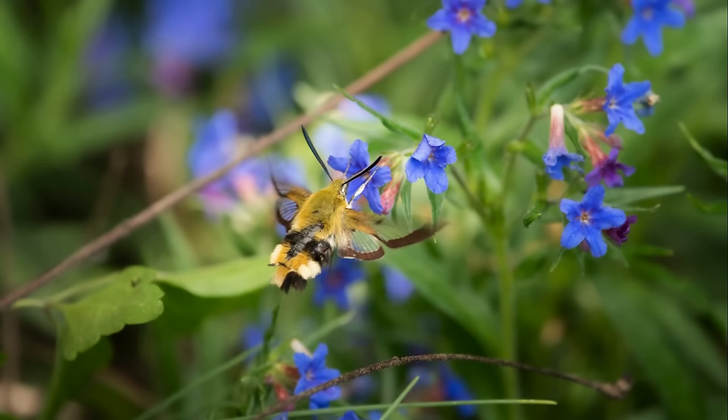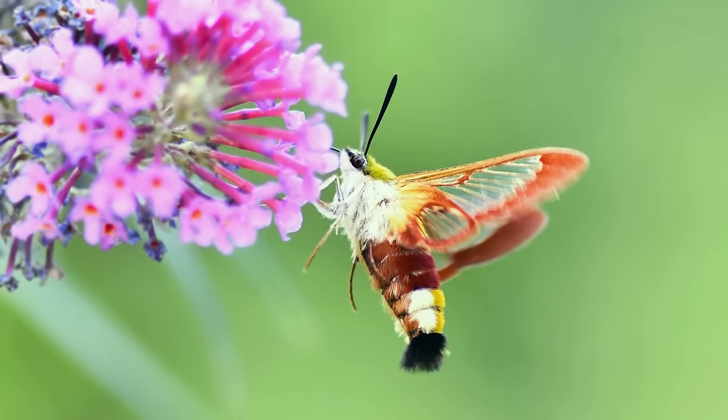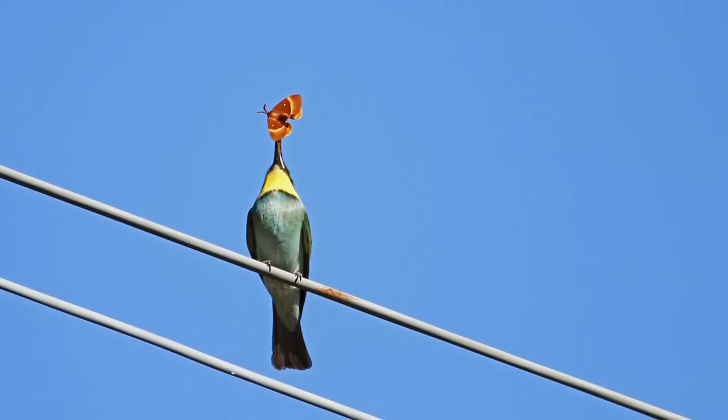Another group of insects that use the same patterning for protection are the bee-hawk moths. These small moths are diurnal and feed on nectar from flowers. Not only have they developed the same coloration as wasps and bees, but they have even managed to evolve clear wings to add to their deception. Of course, they're entirely harmless, but it's this mimicry that allows them to fly freely during the day without worrying about being eaten by birds.